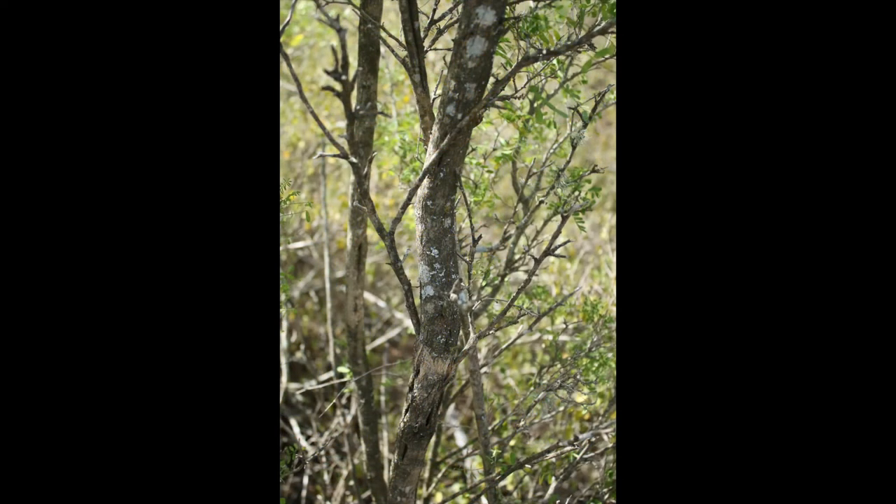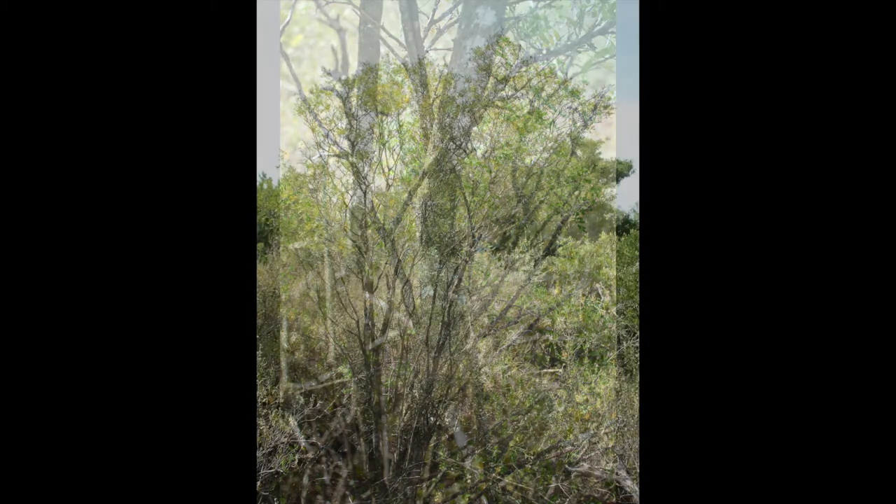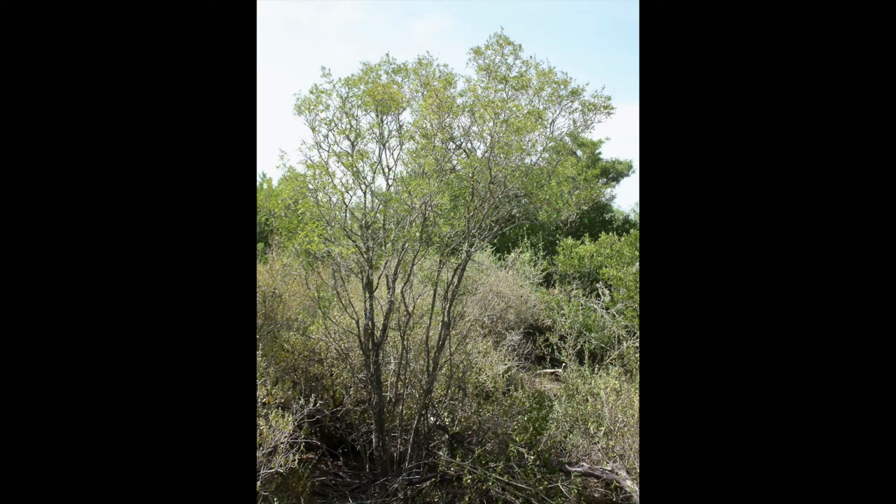Texas Kidney Wood is an excellent browse plant but appears to be declining in abundance due to prolonged heavy livestock and deer numbers. Kidney Wood can be loved to death and is now missing from much of its native hill country range.